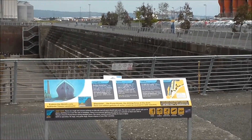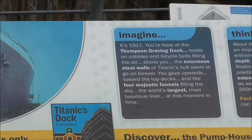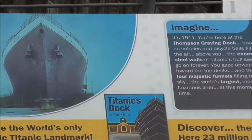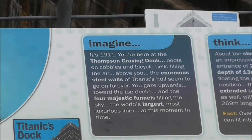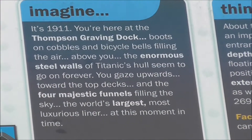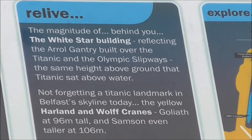And there's the information board about the Titanic, which is a wee bit too far away for me to read as well. Let's see if I can get closer in on it, so that you might be able to read it if you pause and do all that sort of thing.